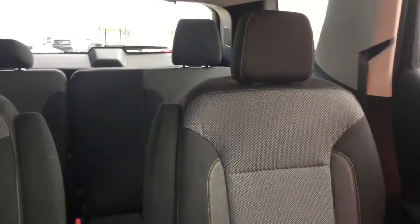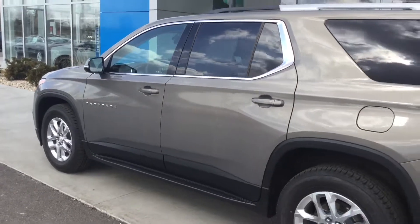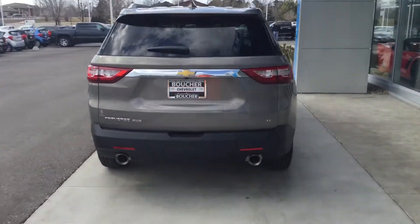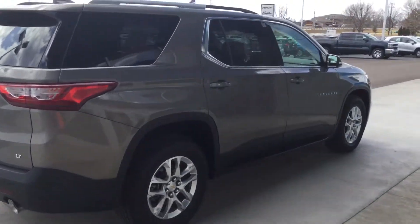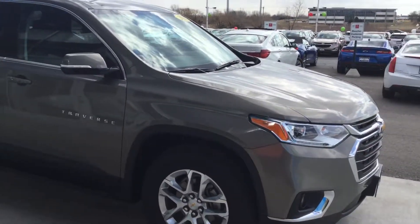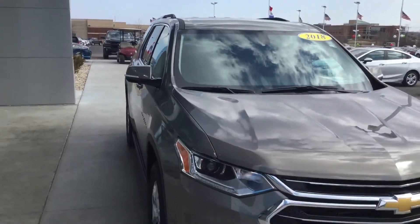This does come with captain's seats as well, and this particular Traverse is probably one of one in the nation right now because it's certified. Compared to a brand new one where you get 60,000 miles of powertrain coverage, this one here has a 100,000-mile powertrain warranty from the original service date, so you have 98,000 miles left on it, as well as a 12/12 bumper-to-bumper, covering the vehicle up to four years or 48,000 miles of warranty coverage.